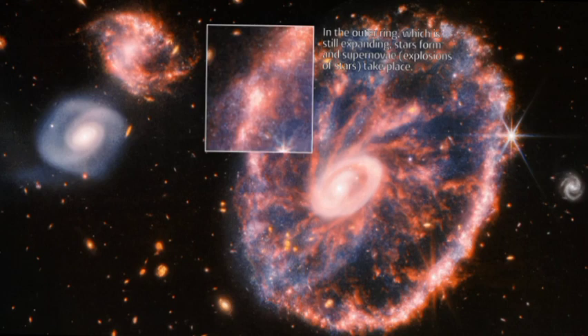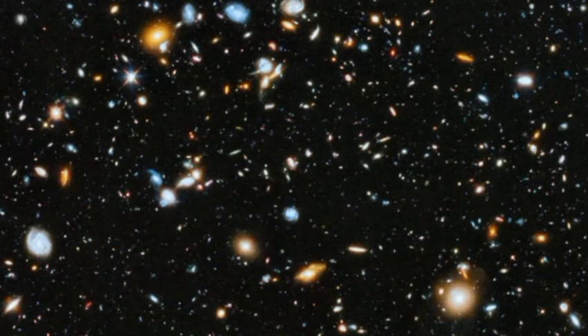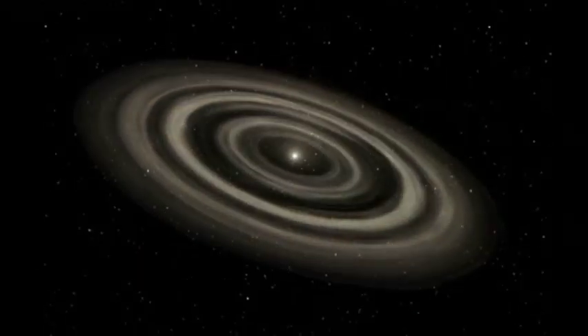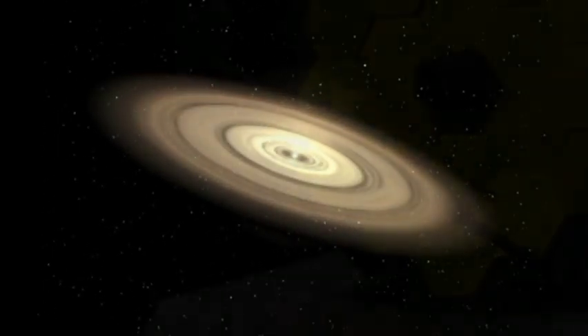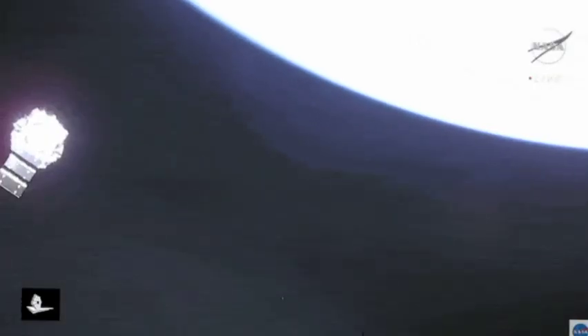The JWST's orbit around L2 is not a perfect circle — it is more like a figure-8, with the telescope spending most of its time in a region called the sweet spot. This is where the telescope's instruments are most sensitive to infrared light. The orbit around L2 takes around half a year to complete. During this time, the telescope is constantly rotating to keep its instruments pointed in the same direction, which helps keep the mirrors clean and free from dust. The JWST is a very large and complex telescope, and its orbit around L2 is a delicate balancing act.